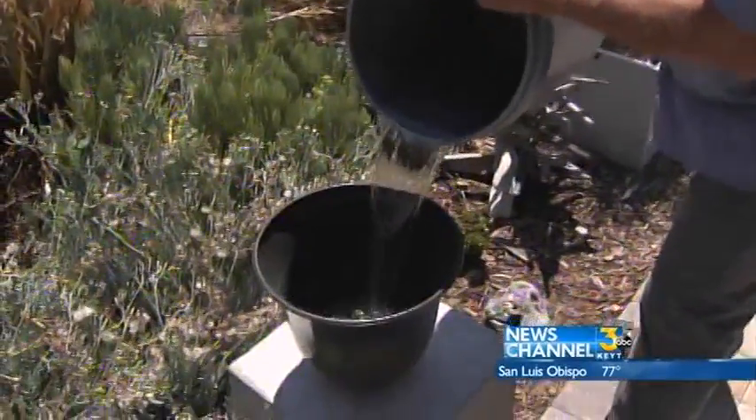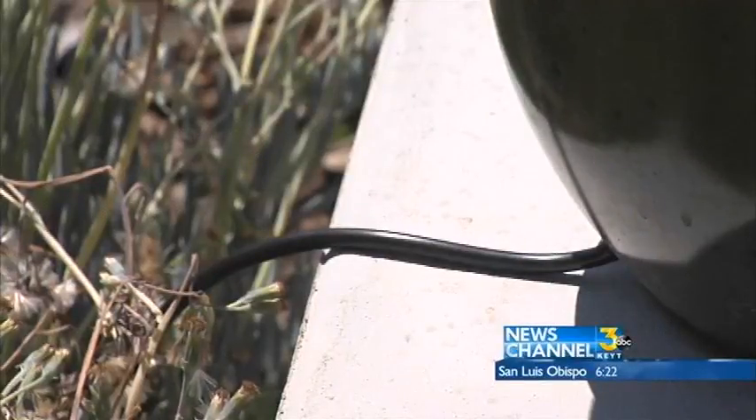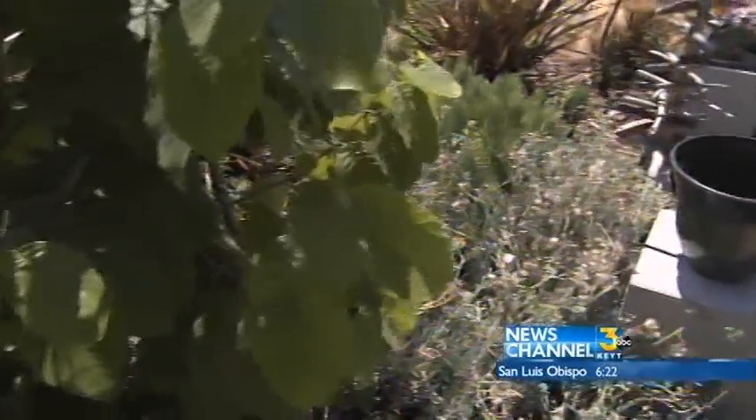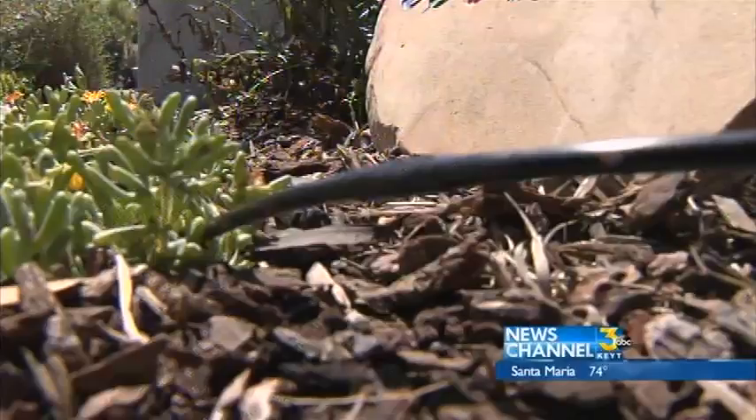The Taylors installed some great water-saving devices as well, including a reverse osmosis filtration system hooked up to the irrigation in the garden. So each time they get a drink from their kitchen faucet, their garden gets a little watering at the same time.